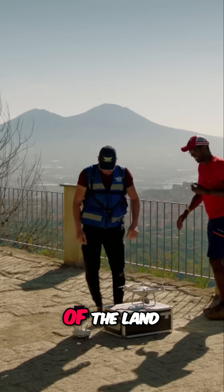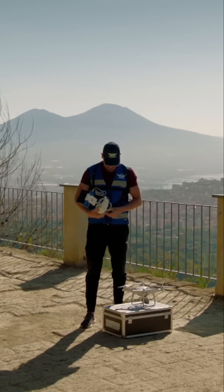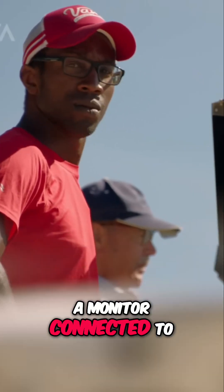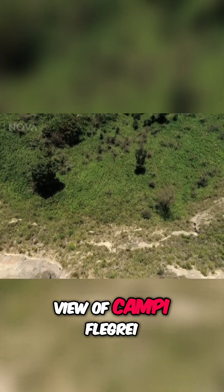To take a better look at the lay of the land, Chris needs to take to the air. A monitor connected to a drone provides him with a bird's-eye view of Campo Flegrei.